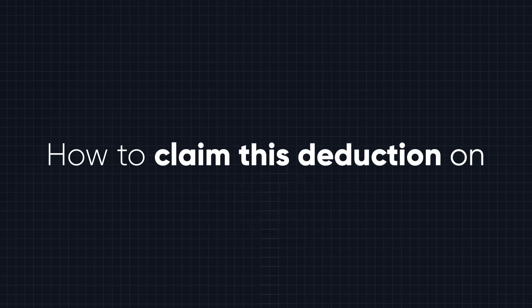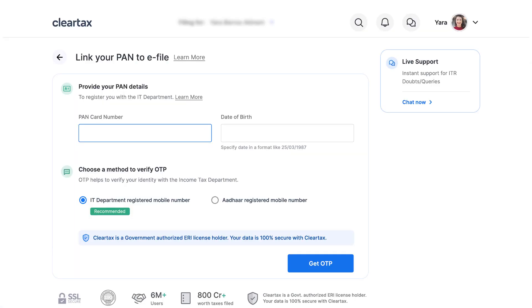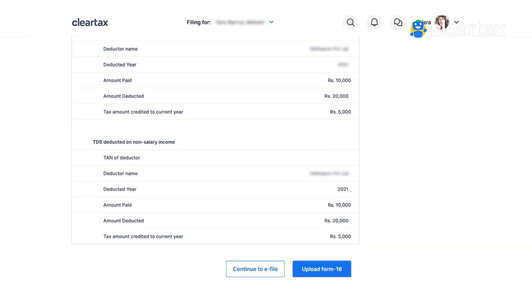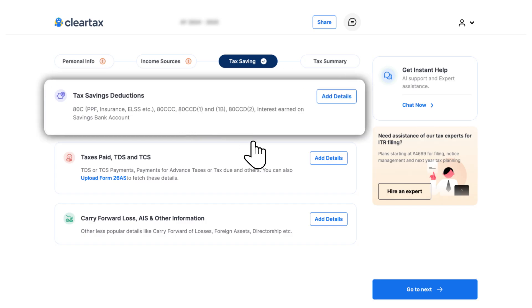Let's understand how to claim this deduction on ClearTax. Firstly, log into your ClearTax account, link your PAN and pre-fill your details. Pre-fill is a process by which ClearTax will automatically fill in 90% of your details available with the IT department. Now go to the tax saving deduction section and click on 'Add Details'.